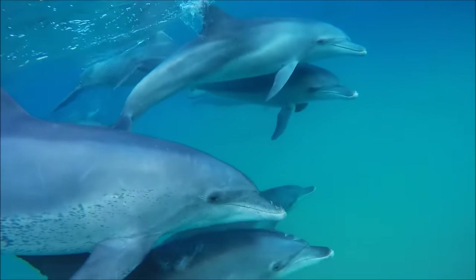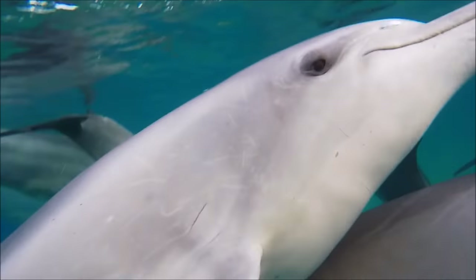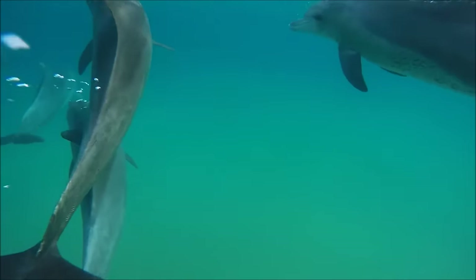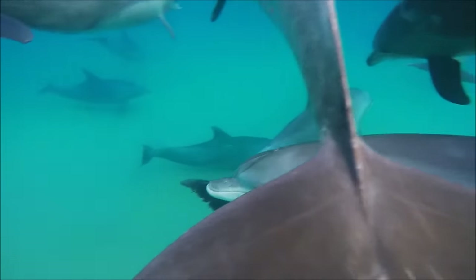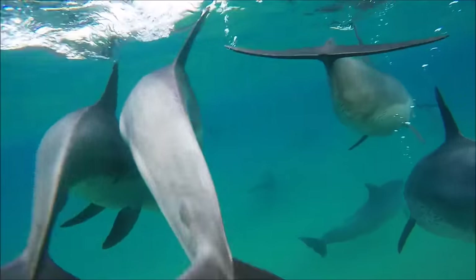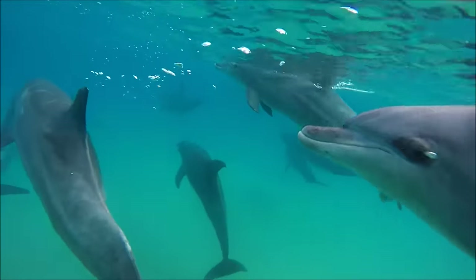Something amazing about dolphins is the way they find their prey: echolocation. Just like some species of bats, dolphins will make a special sound which bounces off of objects around them. When the sound waves return to the dolphin, the shape of the echoes tells the dolphin what shape and size the object is, as well as how far away it is and how fast it is moving.